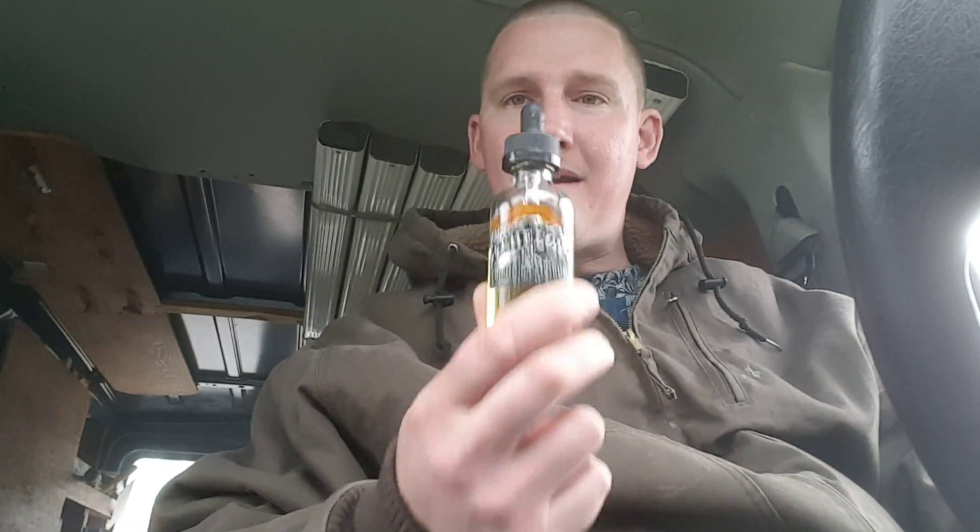Throat hit: zero out of five. Zero throat hit whatsoever — none to speak of. They're using great nicotine. Flavors are great with no throat hit, like it should be at 3mg. If you have a throat hit at 3mg there's something wrong with the nicotine. Out the nose: very smooth, no burning, no stinging. Excellent — perfect, the way it should be.